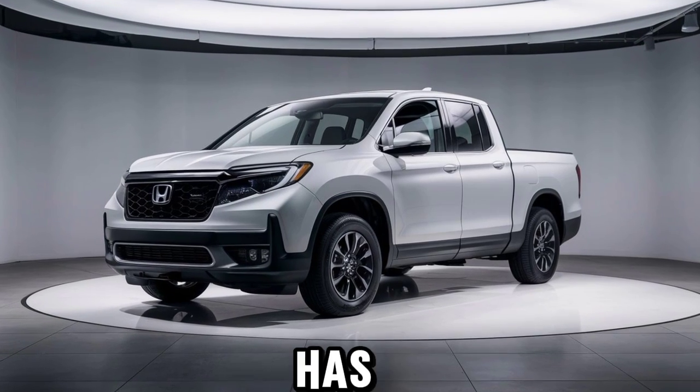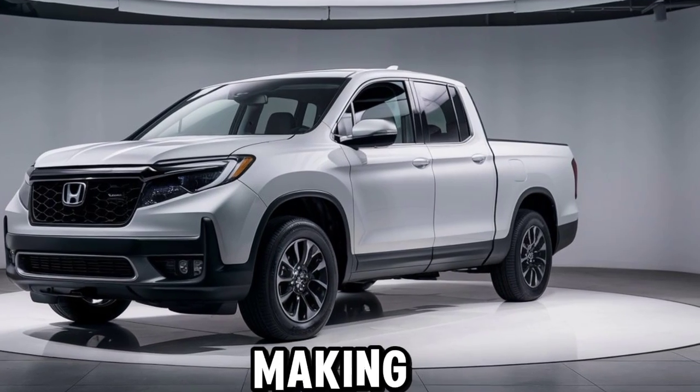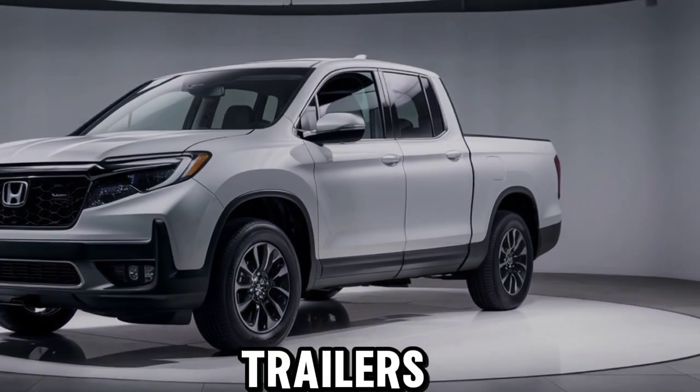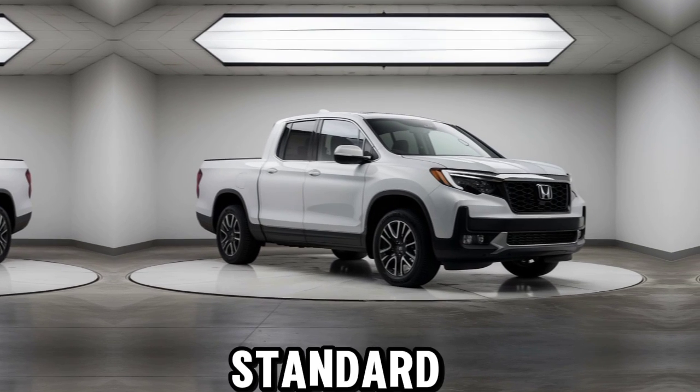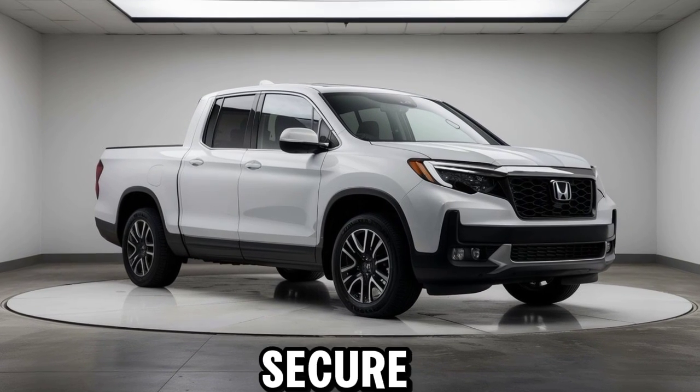Speaking of towing, the Ridgeline has an impressive towing capacity of up to 5,000 pounds, making it perfect for hauling boats, trailers, or other gear. Plus, the standard integrated tow hitch and trailer stability assist ensure your cargo stays secure and stable.